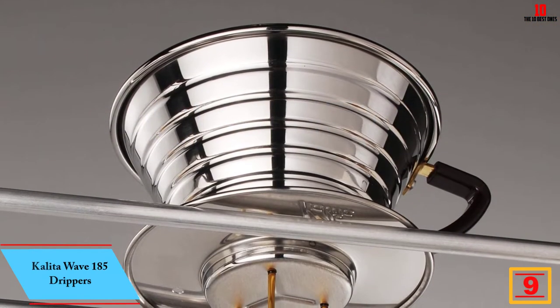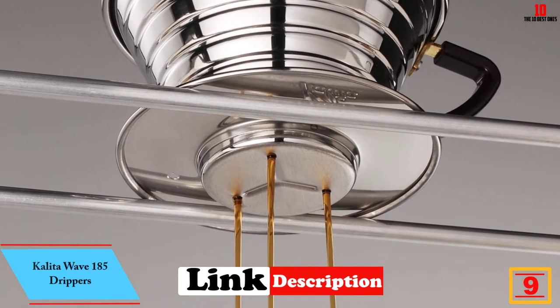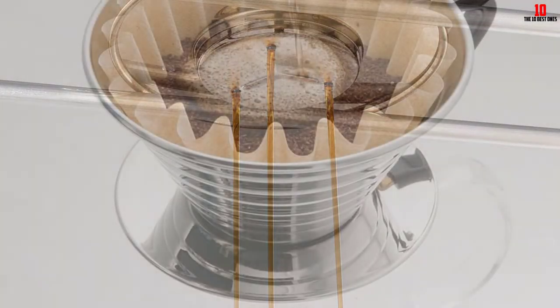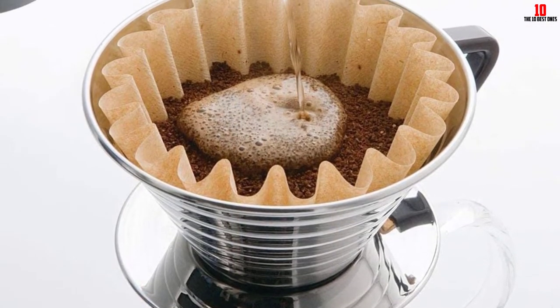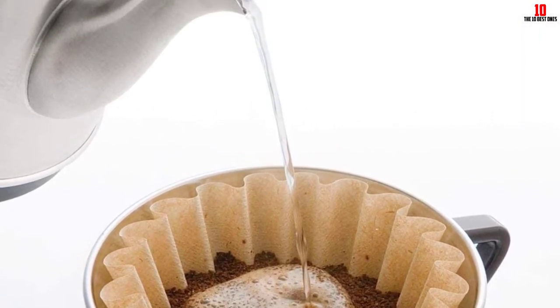Moving on, at number 9 we have the Kalita Wave 185 dripper. Kalita is a Japanese brand with a reputation for producing some of the best pour over coffee equipment out there. You'll first need to decide whether you want a single dripper or a multi-pack containing two, three, or four drippers — go all in and let everyone in the family enjoy pour over coffee without any special barista skills.